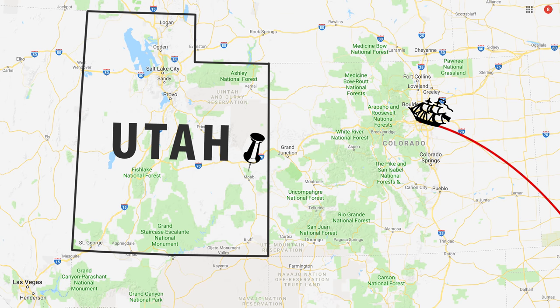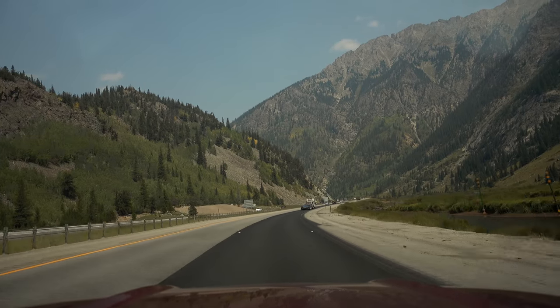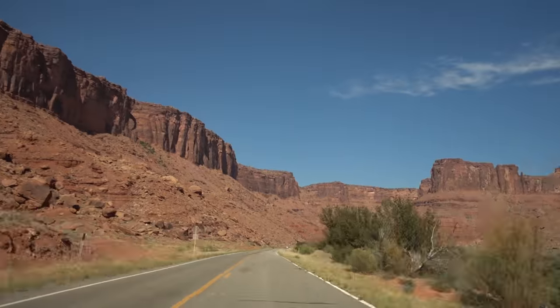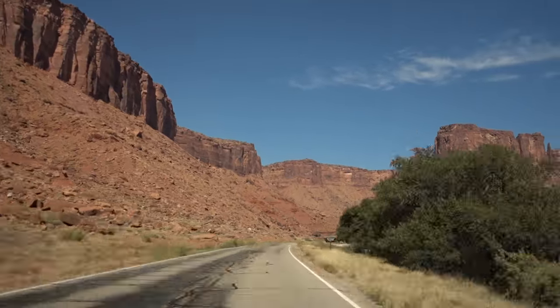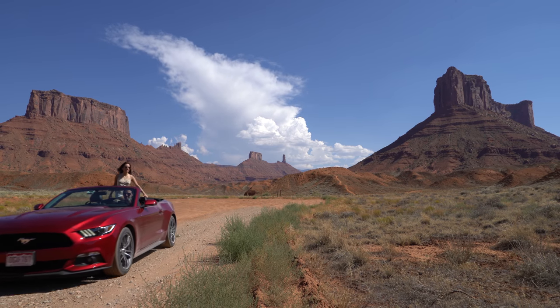To get there we flew into Denver and rented a car. I wouldn't be discouraged about the five-hour commute from Denver to Arches. The Rocky Mountain drive along the Colorado River is a breathtaking adventure all on its own, and what a better way to see the Wild West than in a convertible Mustang.